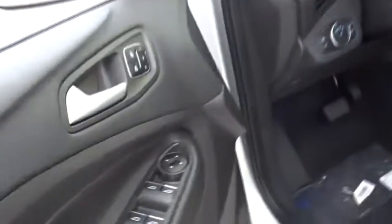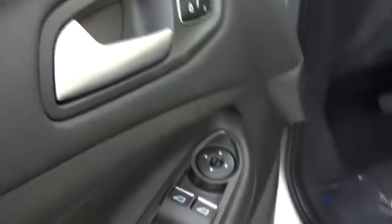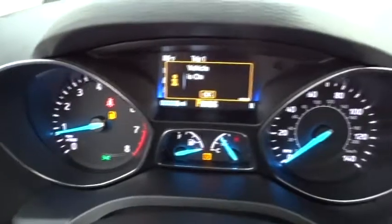Steering wheel audio controls, Bluetooth, leather wrapped steering wheel, power steering, adjustable steering wheel, four-wheel drive, cruise control, aluminum wheels, floor mats, four-wheel disc brakes.